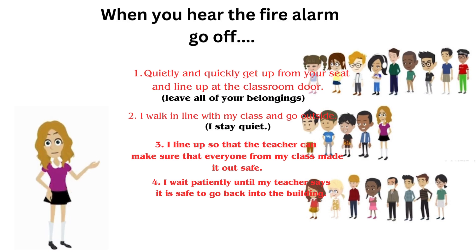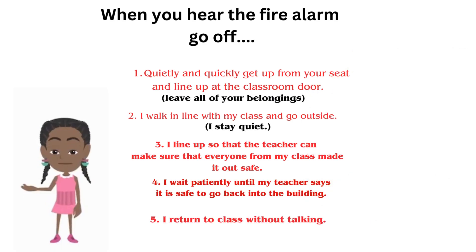When the fire drill is done, I wait patiently until my teacher says we can go back into the building. Return to class without talking.